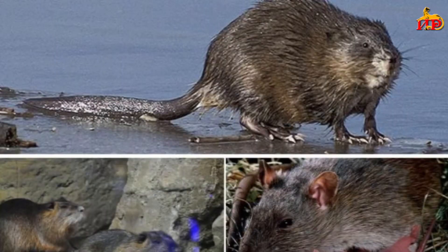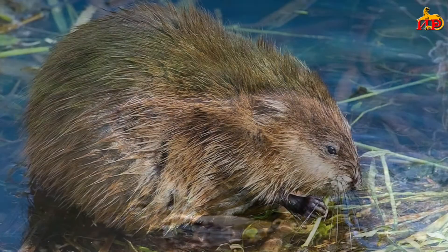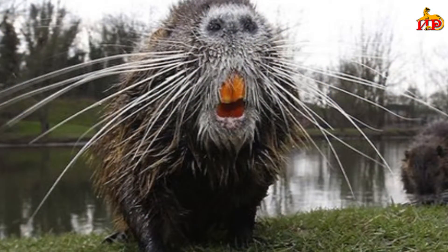Следующий вредитель, который зарится на наш урожай, — это водяная крыса. Огородники, чьи огороды и участки находятся рядом с водоёмами, прекрасно знают, какое это бедствие. Водяную крысу правильнее называть земляная крыса — это не та домовая крыса, которая живёт в домах или на свалках, потому что у неё совершенно другой образ жизни. Просто она так называется.